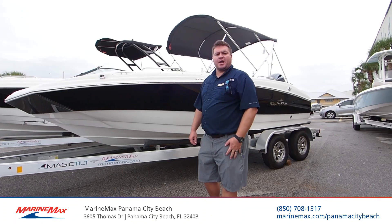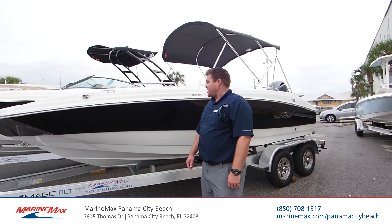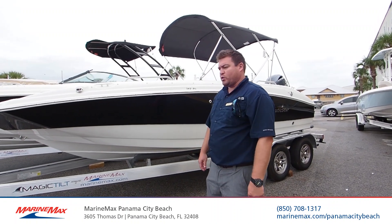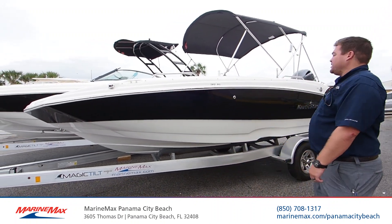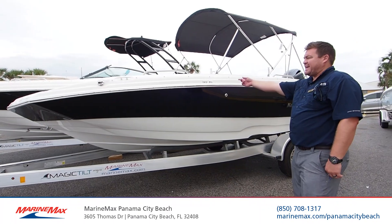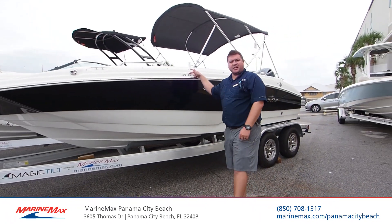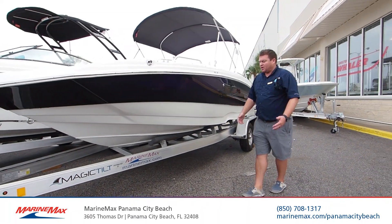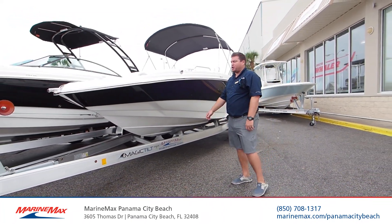Hello, my name is Jay Danberg with MarineMax Panama City Beach, and we're going to take a quick look at this brand new 2020 Nautic Star. The model is the 193 SC — SC stands for side console — but it's a great deck boat powered by a Yamaha 115 four stroke.